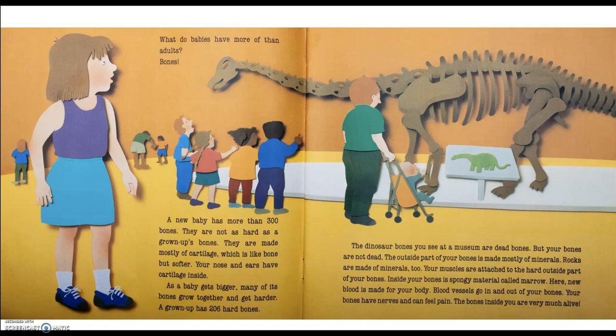What do babies have more of than adults? Bones! A new baby has more than 300 bones. They are not as hard as grown-up bones. They are made mostly of cartilage, which is like bone, but softer. Your nose and ears have cartilage inside. As a baby gets bigger, many of its bones grow together and get harder. A grown-up has 206 hard bones.